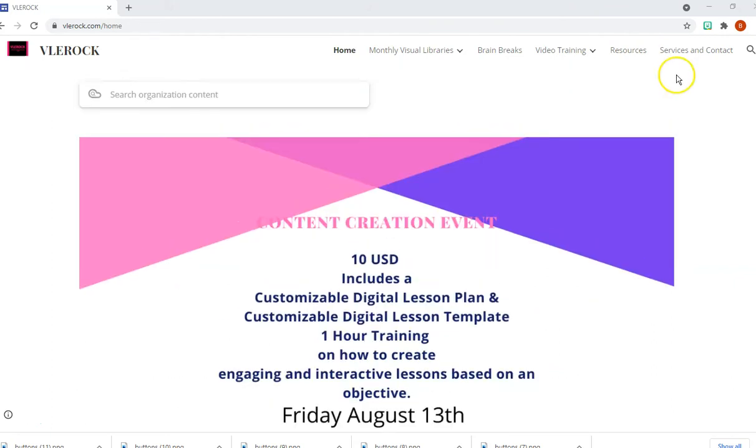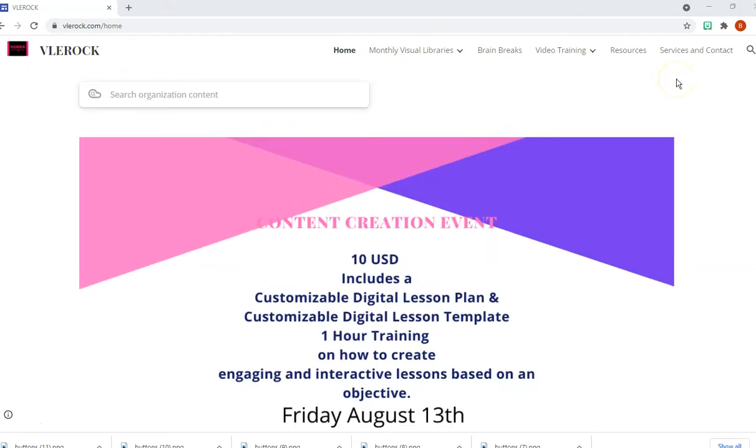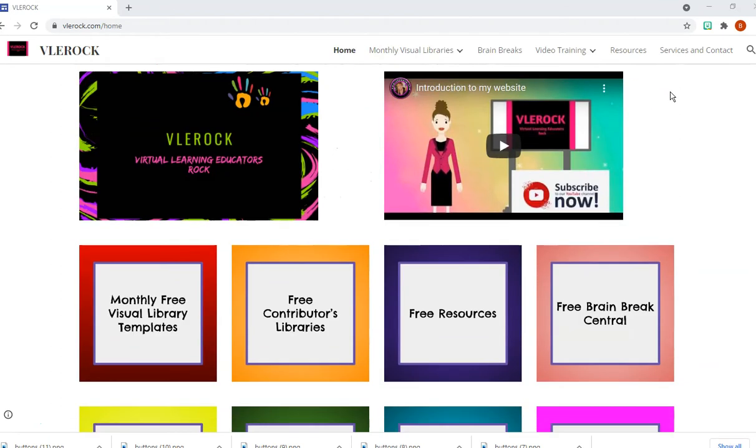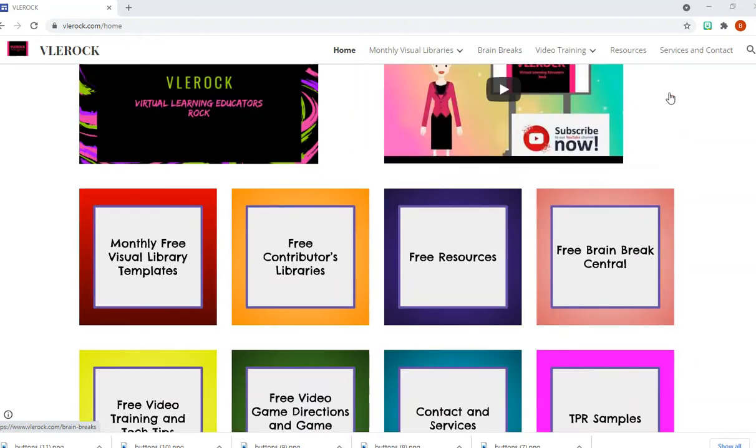What you can see now is that the content creation event for Friday is up, and if you go down I've added a lot more buttons.